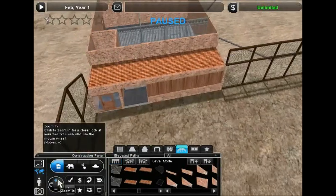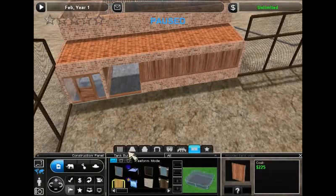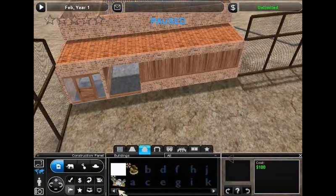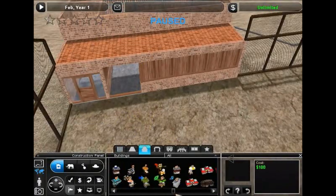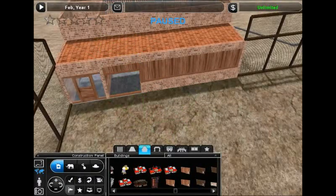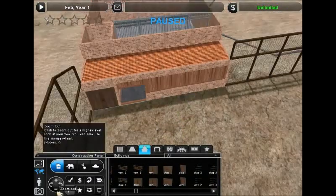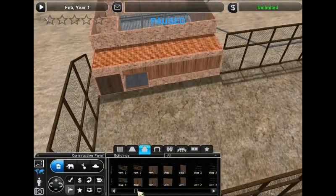We're also going to use the secondary path here so the zookeepers can get into the main exhibit. We want the gate there, but we want to put down an overhang here with this wood to make it look like a smaller entrance. And then we'll put a door there. Perfect, fantastic, it's coming out marvelous.